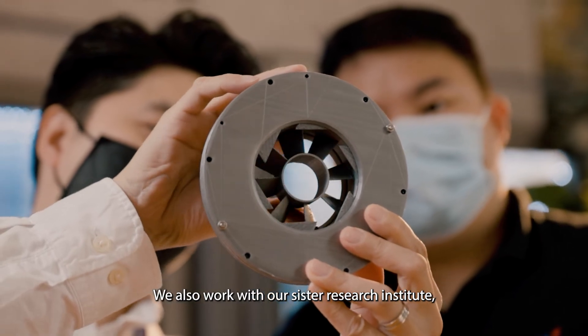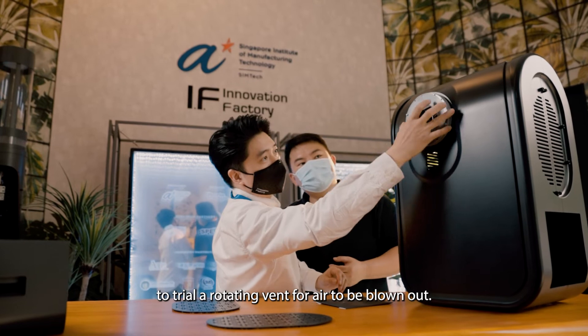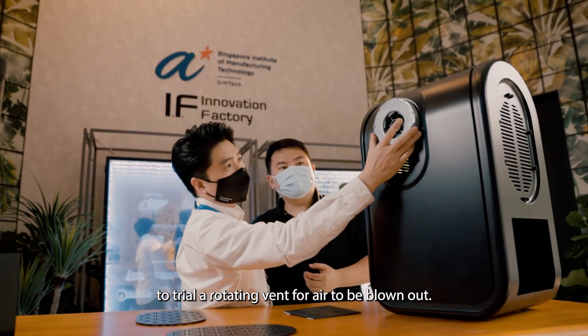We also work with our sister research institute, the Advanced Remanufacturing and Technology Center, to trial a rotating van for air to be blown out.